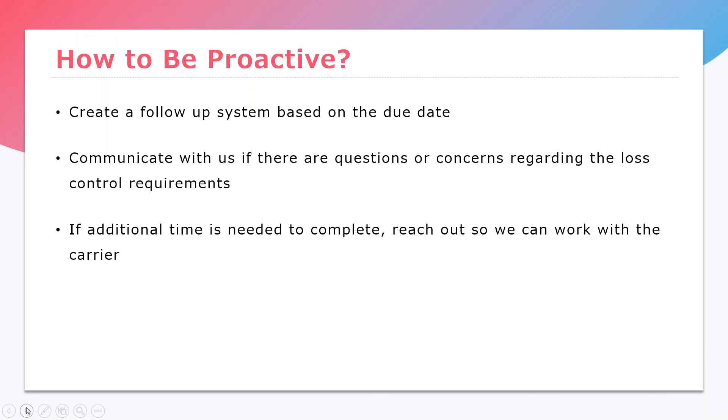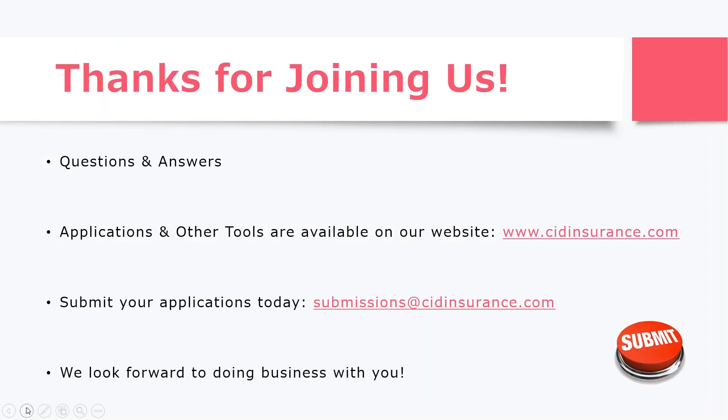That's how to be proactive. I'm going to turn it back over to Zenae. Thank you, all three of you — what a great job, and really good information. I want to thank all of you for joining us. For those of you that are doing business with us, you know how great these three underwriters are and how well they take care of you. For those of you that are new to CID, please submit some applications to our team and see how well they take care of you. If you have any questions, you can put them in the chat room and we will get back to you even after the webinar.